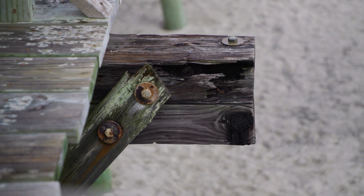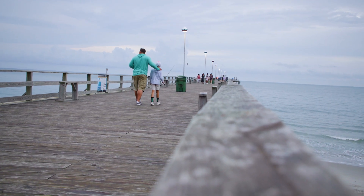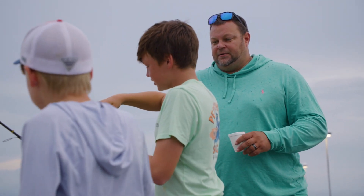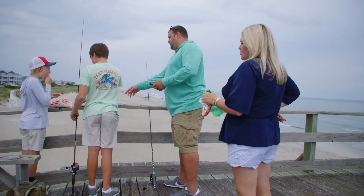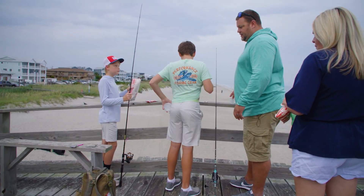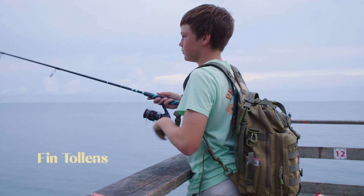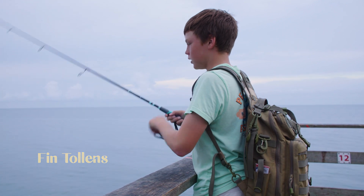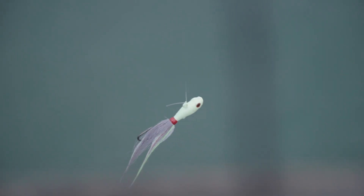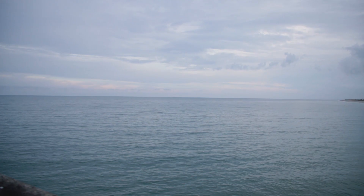So what have you caught today? About 10 to 15 Spanish and a shark. That's it — just 15 fish? Since we've been out here, we've been able to go out to eat a lot more, do fun activities — go to the fair, go anywhere out here, come hang out. A lot of good fishing. It's like a vacation.